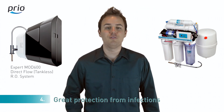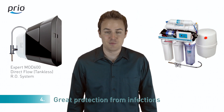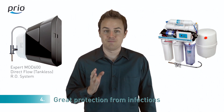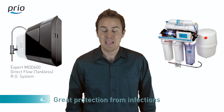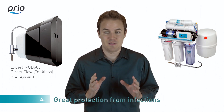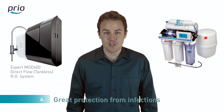Number four: in purified water stored in the tank, new microorganisms and bacteria can appear, as chlorine has already been removed from the water by filters and the tank can't provide complete tightness. As our system doesn't have a tank, we have great protection from infections, as you start to consume water immediately after you open a faucet.